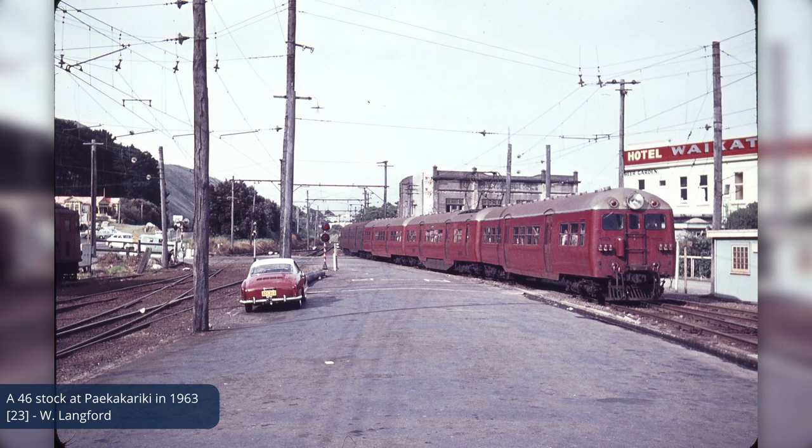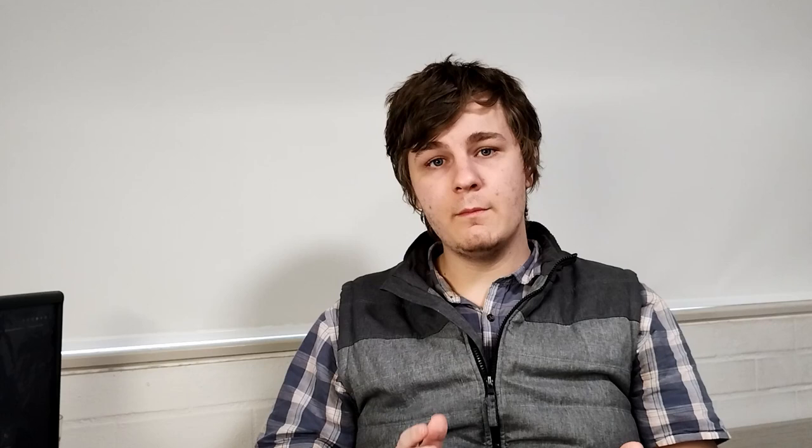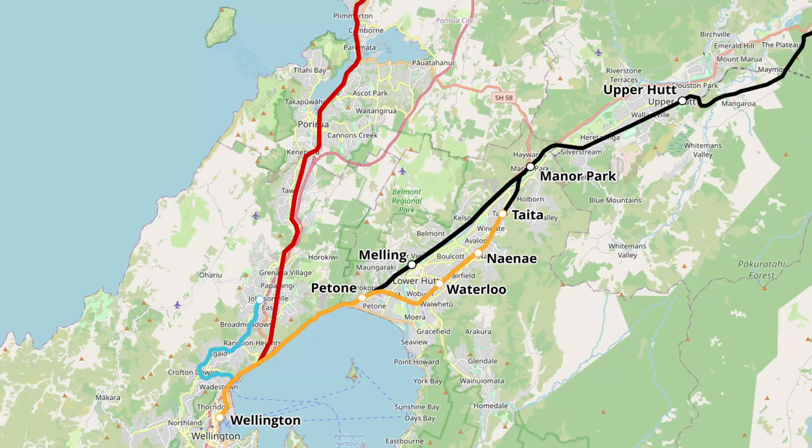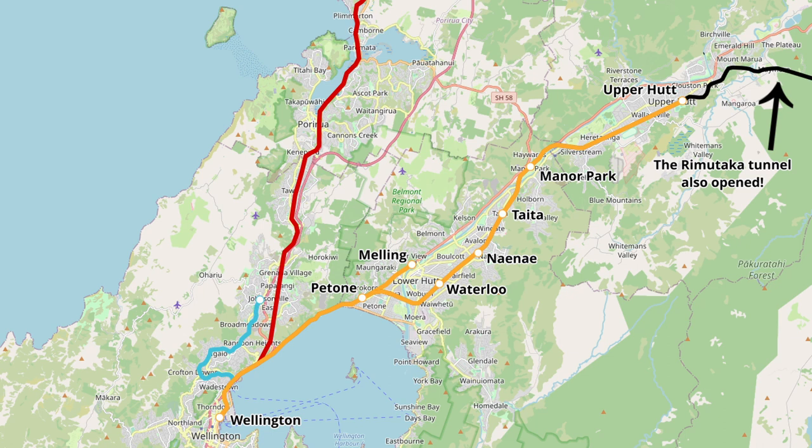In 1949, the first of these units arrived in New Zealand and began working on the Paikakariki line while the Hutt Valley works were taking place. In 1953, the first section of electrification in the Hutt Valley opened between Kaiwharawhara and Taita. In 1954, the final section of the Hutt Valley branch line opened between Taita and Manor Park. As a result, the former line was cut back to Melling, was then electrified, and became the Melling Branch that we know today. In 1955, electrification was extended between Taita and Upper Hutt, and most of the Wellington suburban network that we know today was completed.